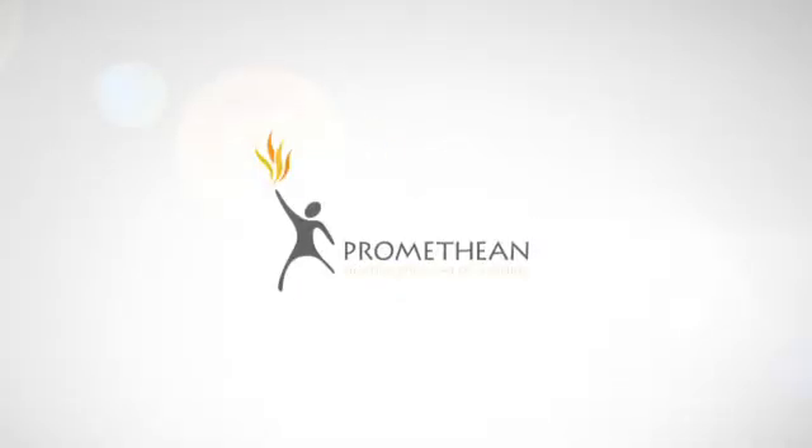Want to know more? Visit prometheanworld.com.